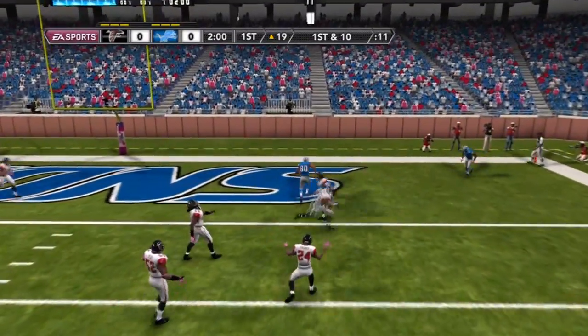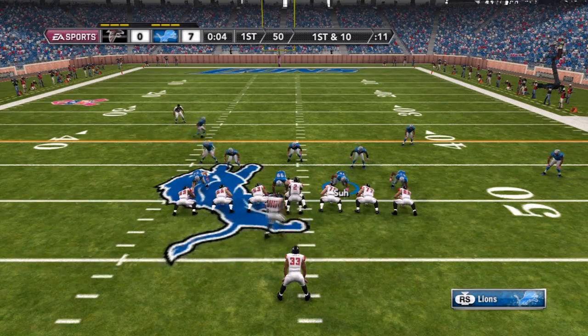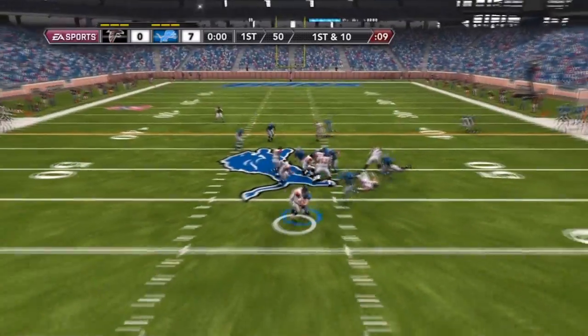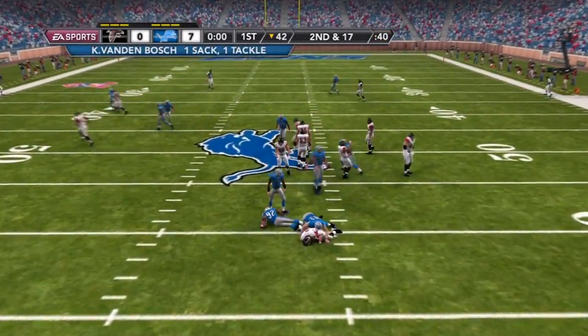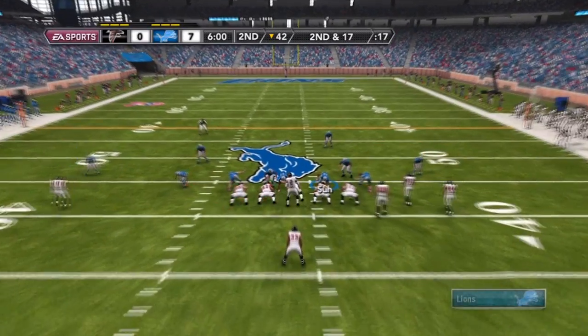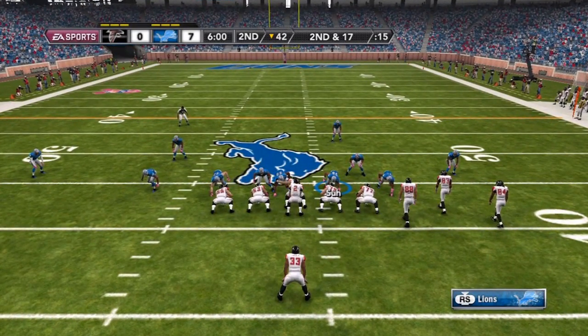Here I'm going to find a wide open Maurice Stovall who's going to take it in the end zone for a TD. We're up 7-0. Right here, off play action, Van Bosch is going to take down Matt Ryan to get the second sack for the Detroit Lions of the game.